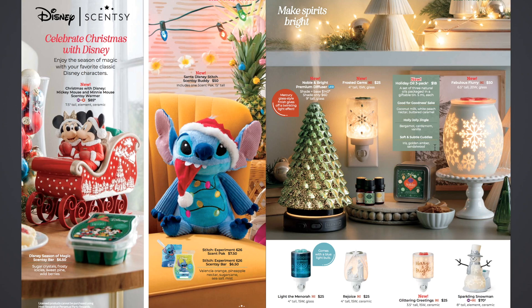Then we have the new Holiday Oil 3-Pack — a set of three natural oils packaged in a giftable tin, 5ml each. The first is Good for Goodness Sakes: coconut milk, peach nectar, and buttered caramel. Then Holly Jolly Jingle: bergamot, cardamom, and vanilla. And Soft and Subtle Cuddles: iris, golden amber, and sandalwood. Those sound interesting. Back to the tins — in the Harvest Collection they had Halloween-themed oils in a potion box type of thing, but now we have tins for the Holiday Collection.